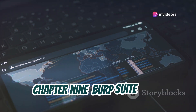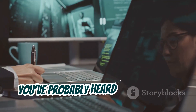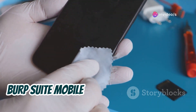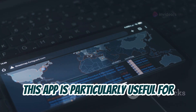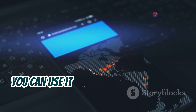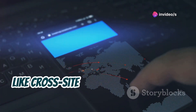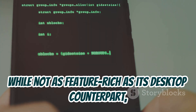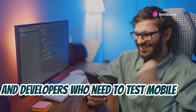Next is Burp Suite Mobile Assistant, the mobile web traffic analyzer. If you're into web application security, you've probably heard of Burp Suite — the gold standard for web app testing. The mobile version lets you extend your testing capabilities to mobile apps and APIs. This app is particularly useful for intercepting and modifying HTTP traffic between your mobile device and a web server. You can analyze requests and responses, identify vulnerabilities, and test for common security flaws like cross-site scripting (XSS) and SQL injection. Burp Suite Mobile Assistant is an invaluable tool for security researchers and developers who need to test mobile web apps on the go.